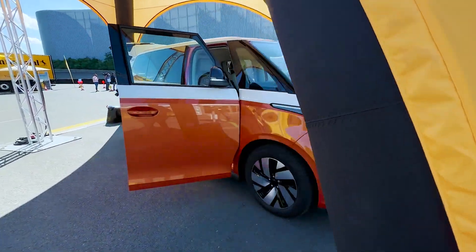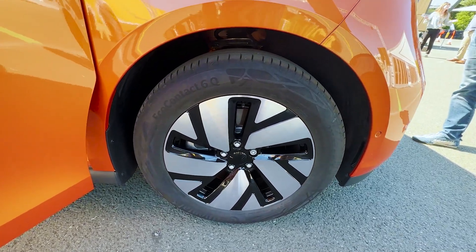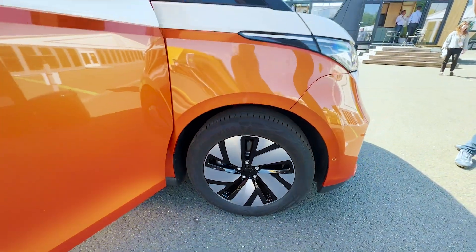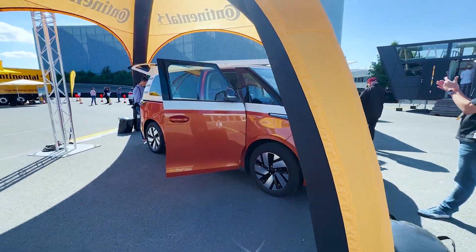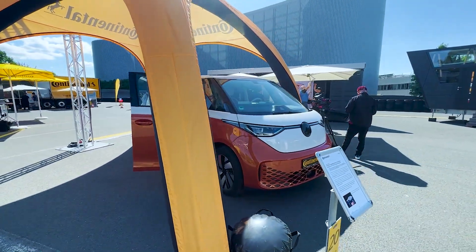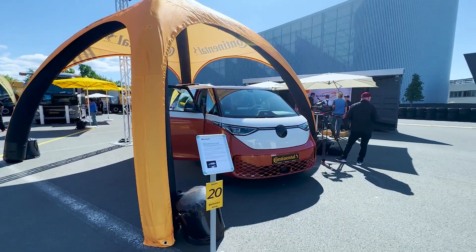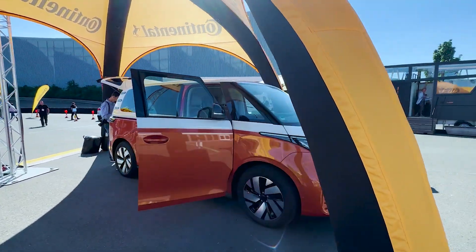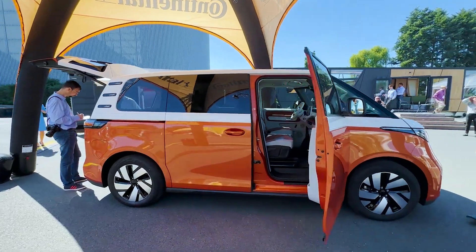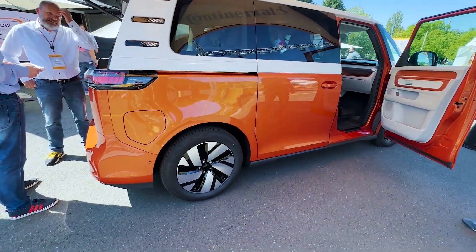Most people will straight away think of tyres when they think of Continental, which is fair — that's what they are mostly known for. This car is fitted with Continental tyres, but Continental as a company is actually split into three very distinct divisions: Continental Tyres, Continental Automotive, and the last one most people don't know — ContiTech.